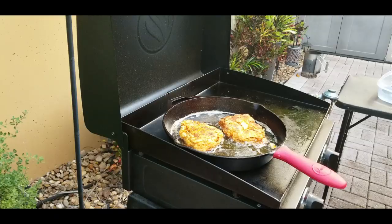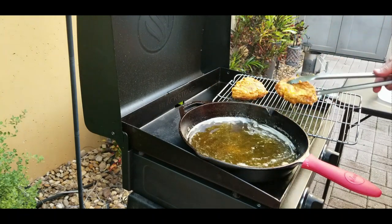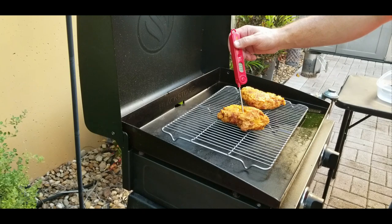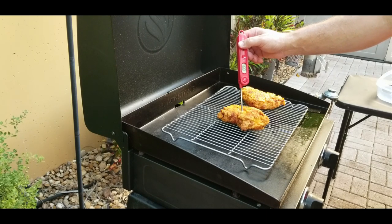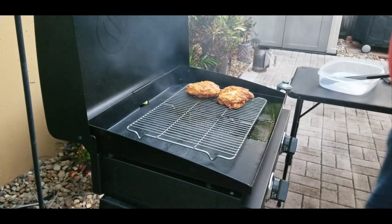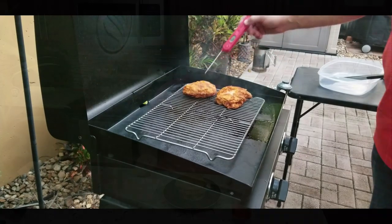We take them out of the oil, put them on a rack, and keep them on the Blackstone but out of the oil so we don't overcook them or get them too dark. We want to get these to 165°F internal temperature. The awesome thing about the Blackstone is you can use it like an oven or a deep fryer with a cast iron skillet — great for camping or the beach. After about 10 minutes we're up to 169°F — done!